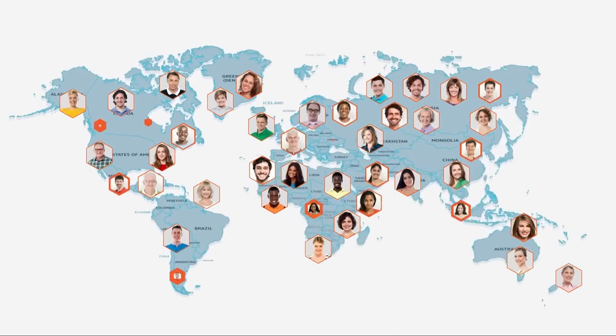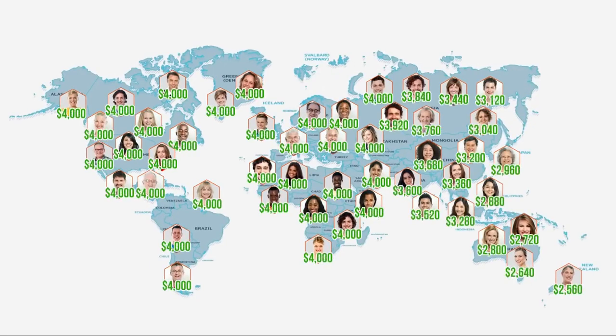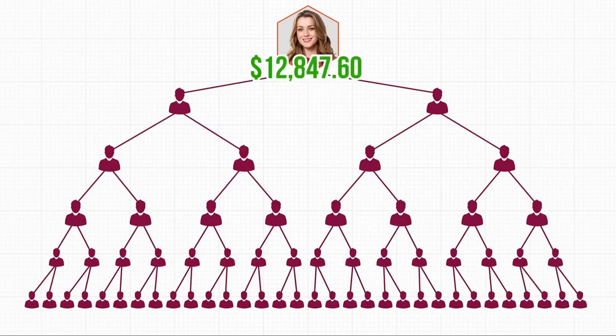So if there were 50 diamonds in the company, for example, each one would get a $4,000 monthly bonus on top of all other parts of the compensation plan. Yeah, it's big.